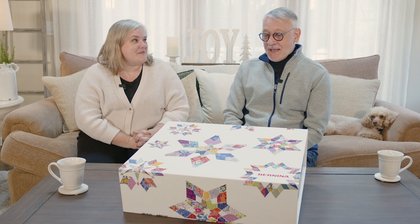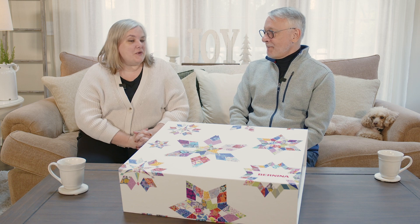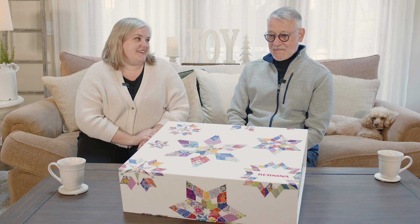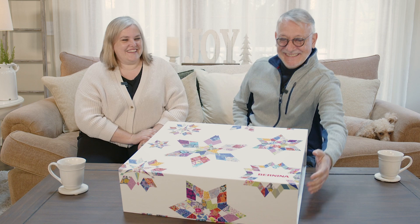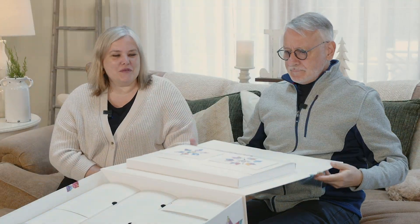Absolutely. We have something special today. That's a beautiful big box, Christy. What's in there? Well, this is the first Bernina holiday box. So goodies, right? It's all kinds of fun goodies in there. Can we open it? Yeah, let's take a look. Oh, it's big. Isn't it big and beautiful?